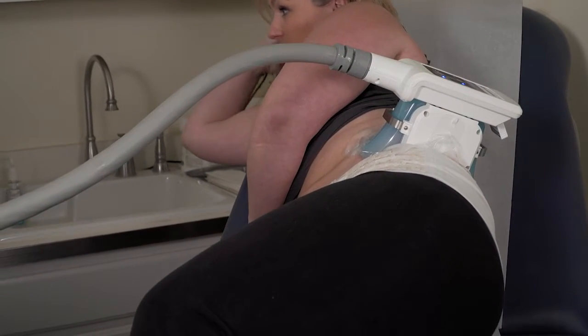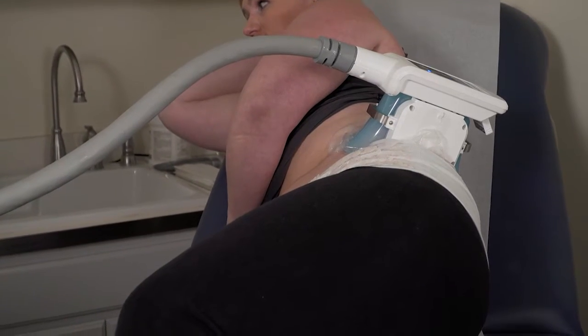It stays on for an hour — the cycle is one hour long, and that's how long it takes for the fat cells to crystallize.